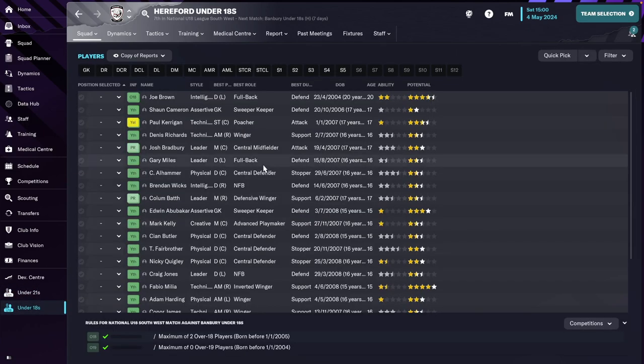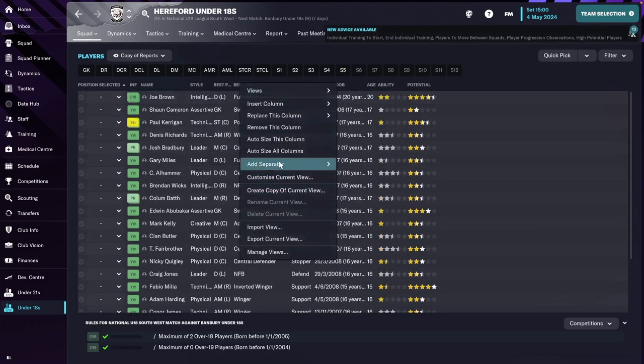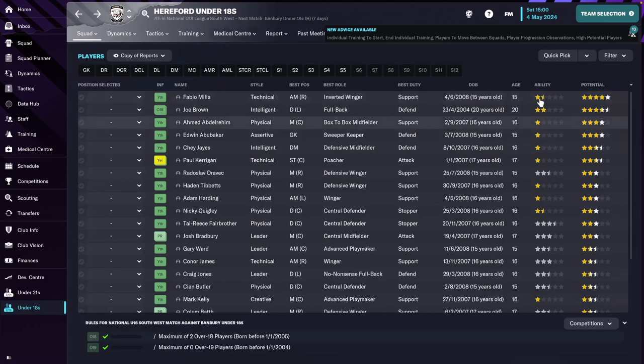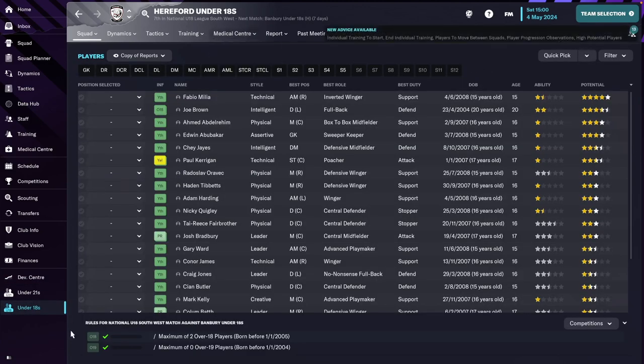We have a new youth squad that's just come in. Nothing impressive — there's this kid who looks like he might be good a long way into the future, but nothing really impressive at this moment. As you can see, just an average squad, currently in seventh.